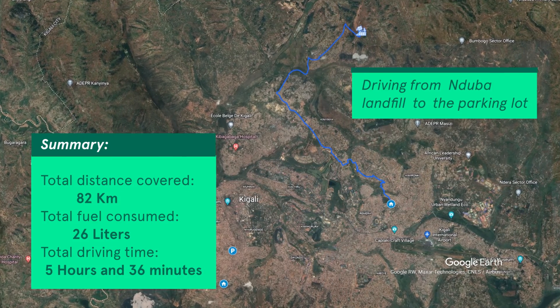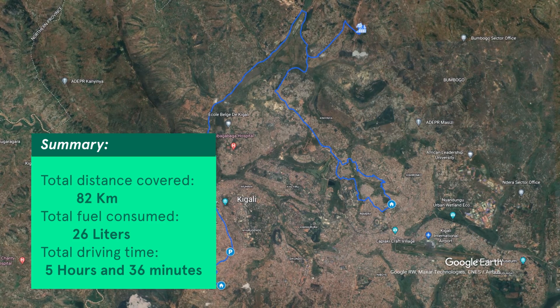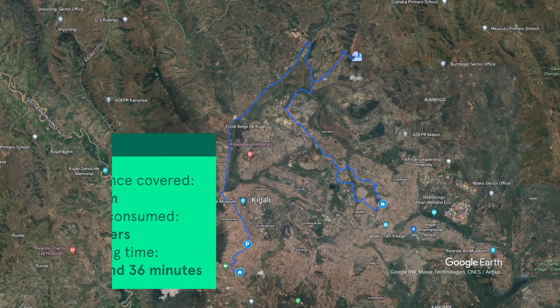Looking at the summary of this process, we can see that the truck covers 82 kilometers, uses 26 liters of fuel, and uses 5 hours and 6 minutes to serve those two customers.